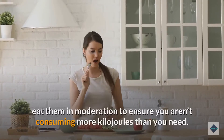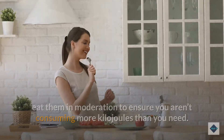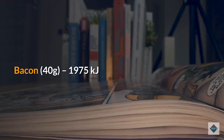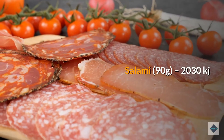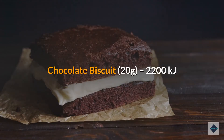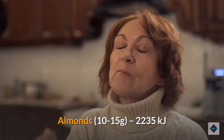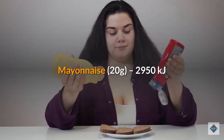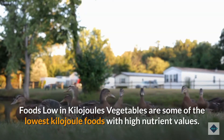Foods high in kilojoules: if some of your favorite foods are on this list, eat them in moderation. Butter (10g): 3,045 kJ; bacon (40g): 1,975 kJ; salami (90g): 2,030 kJ; chocolate biscuit (20g): 2,200 kJ; almonds (10–15g): 2,235 kJ; mayonnaise (20g): 2,950 kJ.